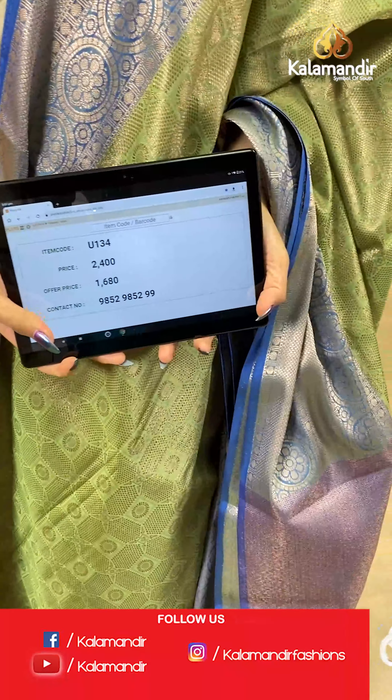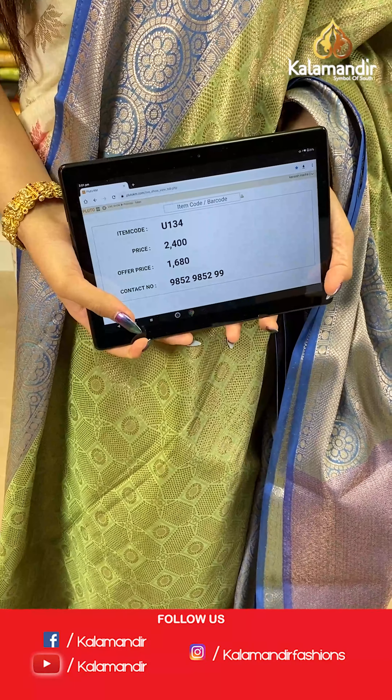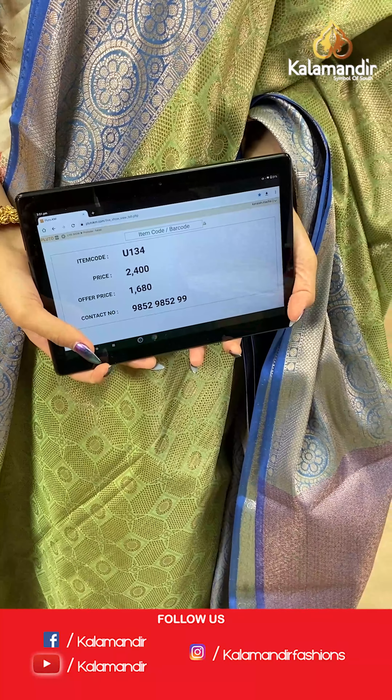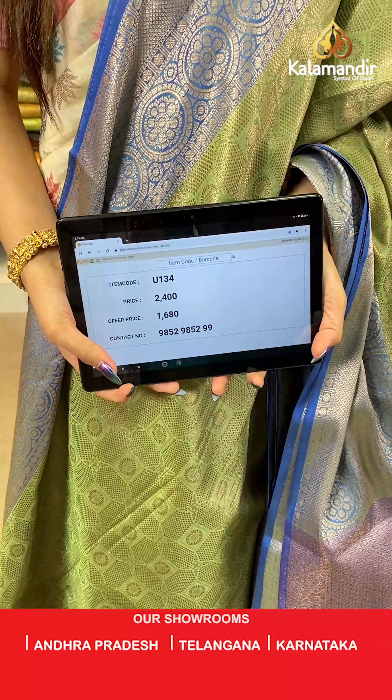The item code is U134, the actual price is ₹2400 and the offer price is ₹1680. To place your order, send us on number 9852985299.